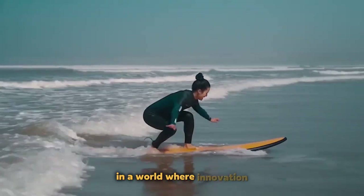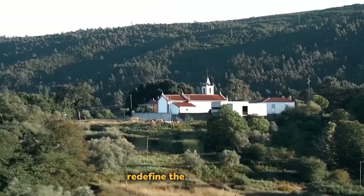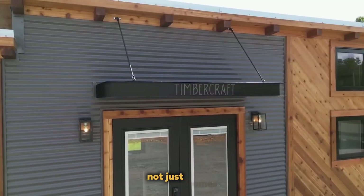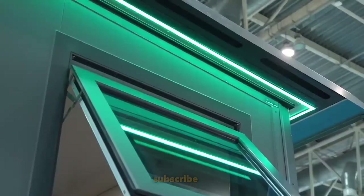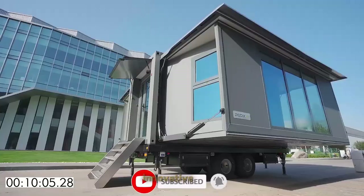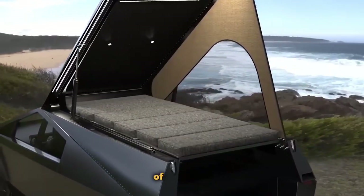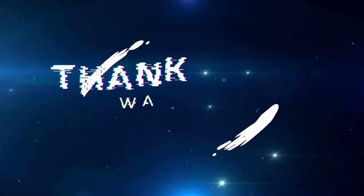In a world where innovation knows no bounds, these unseen mobile homes redefine the concept of living. They're not just homes — they're a blend of art, technology, and adventure. Subscribe to stay tuned for more inspiring updates on the evolving landscape of innovative living. These wheels of ingenuity carry us towards a future where our comfort travels with us. Thanks for watching.